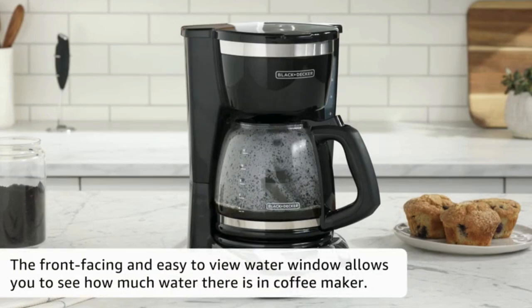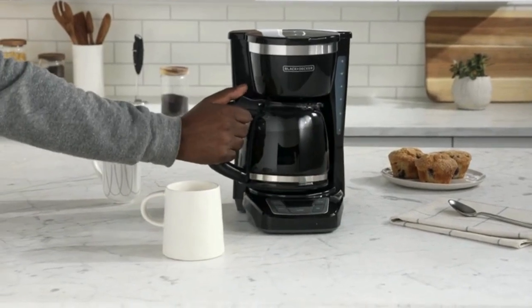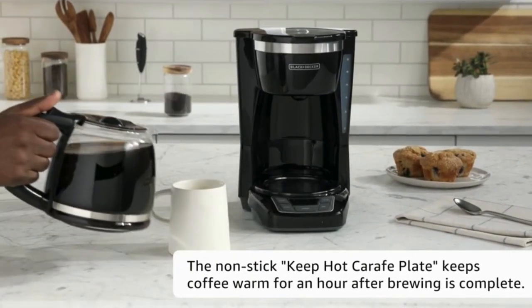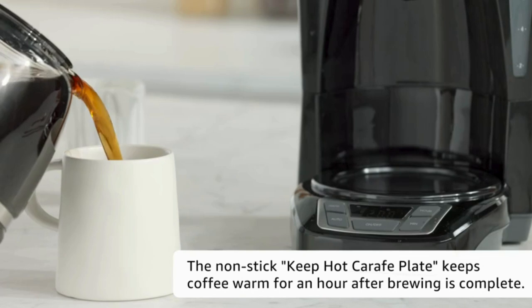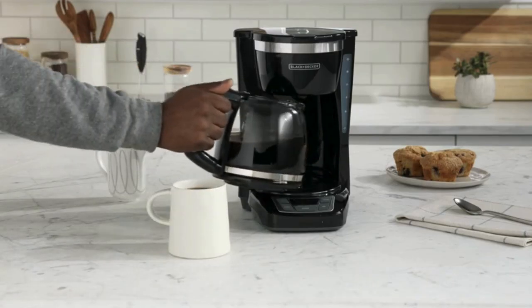Programmable coffee makers offer a range of benefits, from time-saving to customization. Discover how these appliances can enhance your daily life, providing you with a perfect cup of coffee tailored to your preferences, right when you need it.